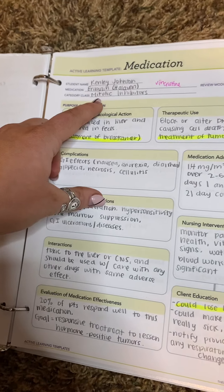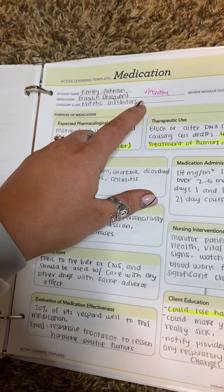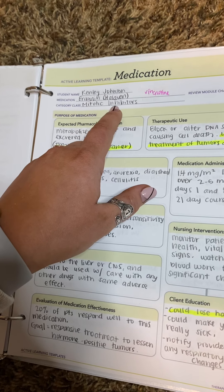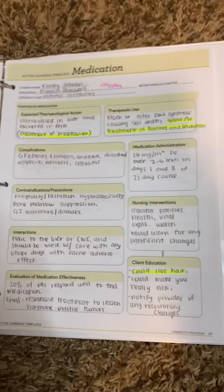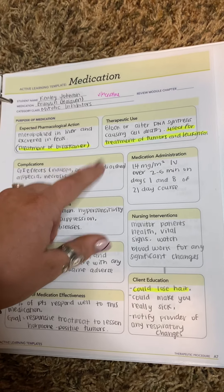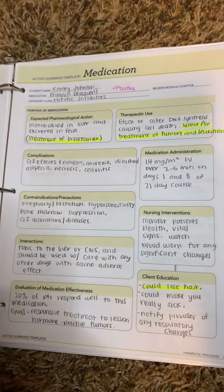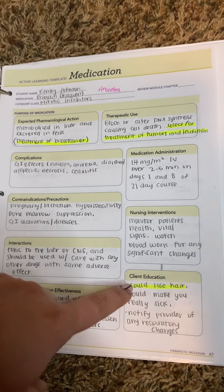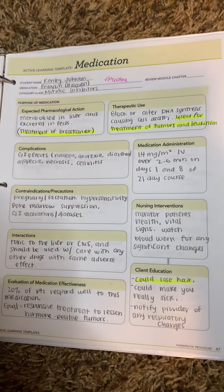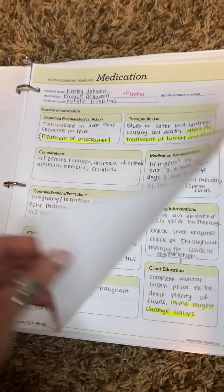The next one is mitotic inhibitors. It is vincristine. This is used for treatment of tumors and leukemias, and it's mainly used for breast cancer treatment. I did note that you could lose hair — that's the alopecia — but it can be reversible for this one.